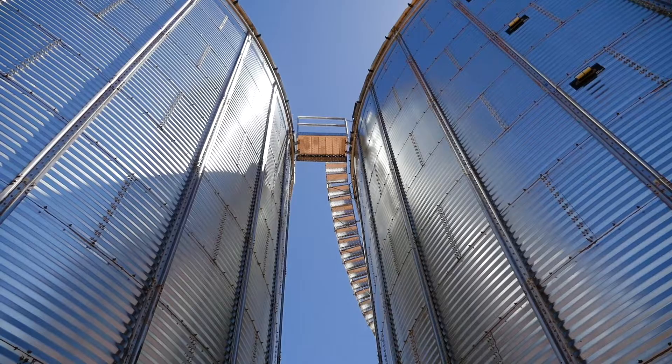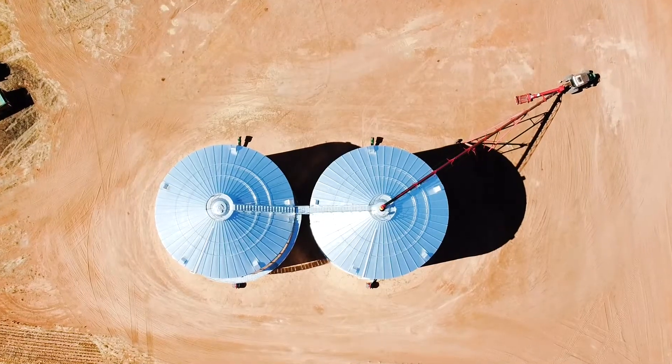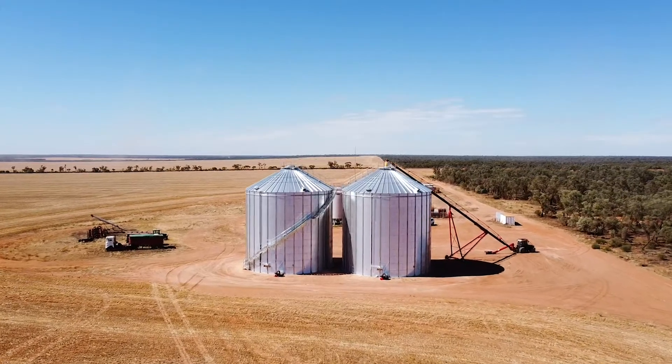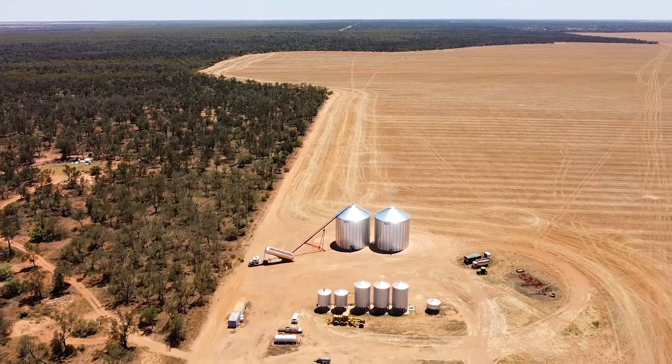Our view is that a silo you build today is going to last 60 to 70 years potentially. You may as well put an outloader in there that is going to be sufficient and fast enough for the times to come. We're trying to cater for that next step in machinery.